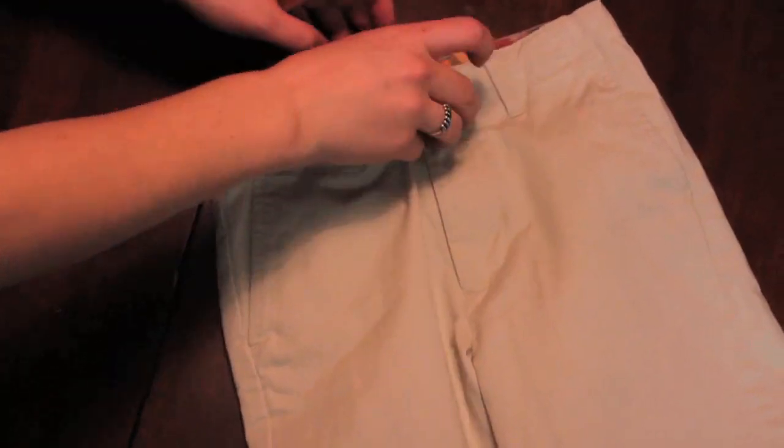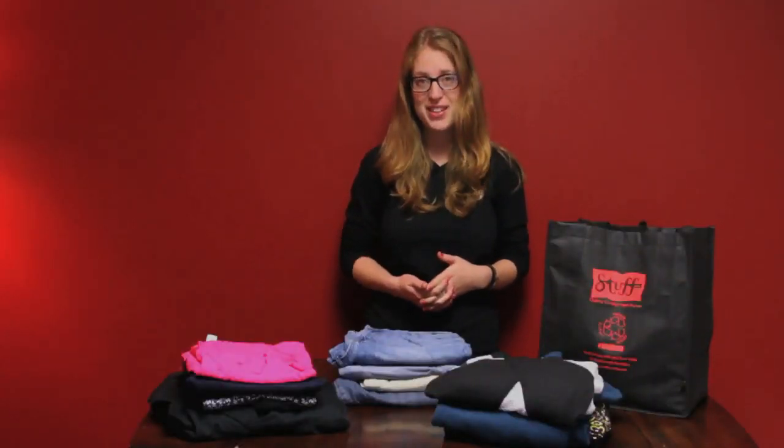With pants, the interior and hemline are the go-to areas for assessing the quality of the item. Please make sure that all zippers work and that there are no missing buttons.